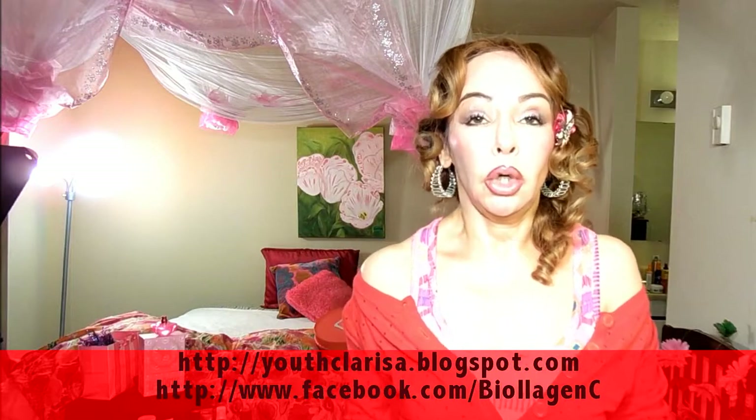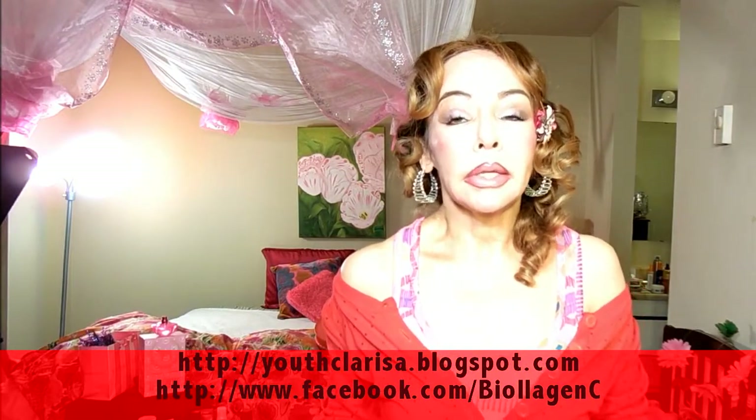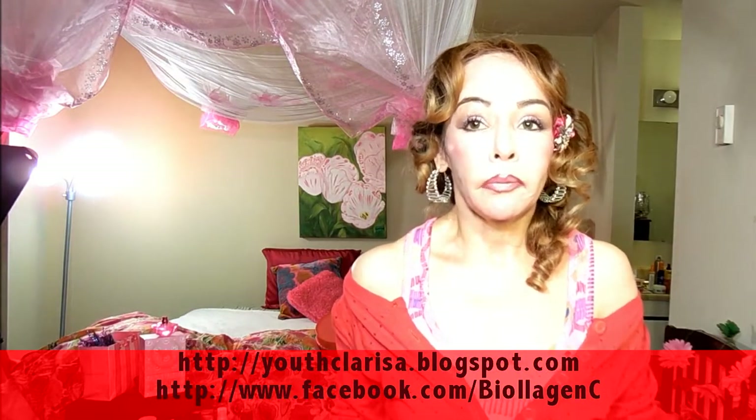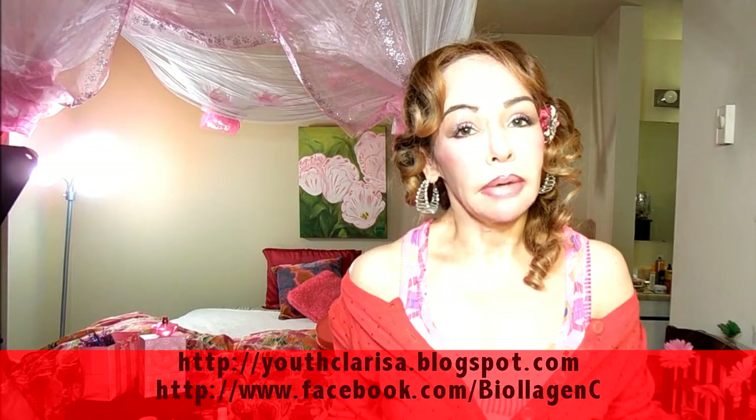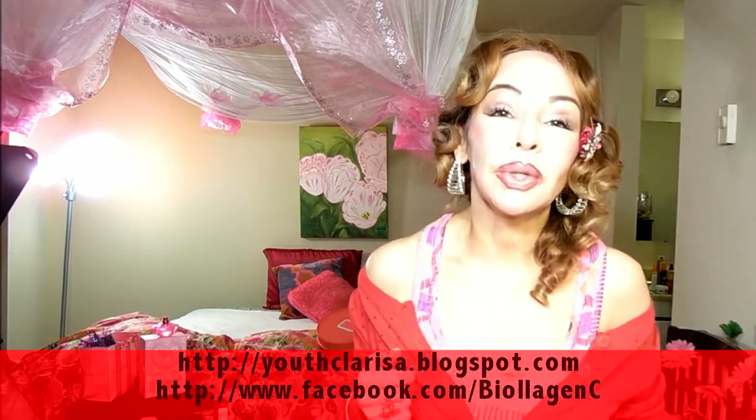So these are the powders that worked well and I was satisfied with the results. Stay tuned — I'll have more videos. Don't forget to subscribe. Take care, bye-bye, God bless you.